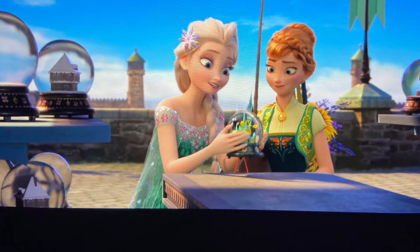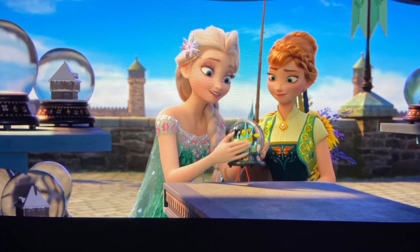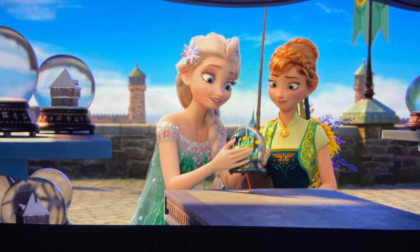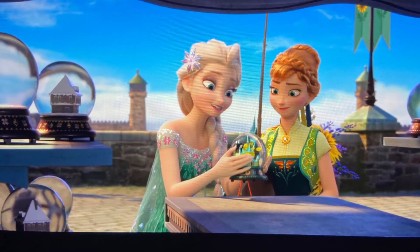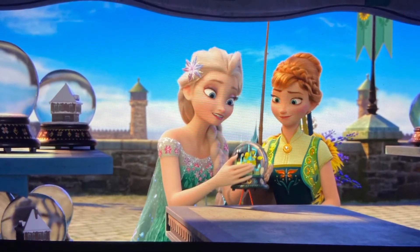There are several films that have snow globes in them, including The Santa Clause 3, but there's also a hidden Mickey within the snow globes — they do form a hidden Mickey on that shelf. I didn't take a good enough picture of that, so I'm sorry about that.